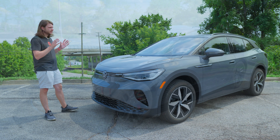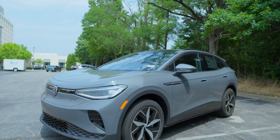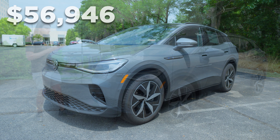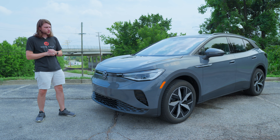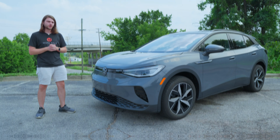Honestly, many of the issues that I had with the ID.4 have been fixed here in 2024. This specific model in pure gray stickers for about $57,000 pre-tax credit, but it has a ton of bells and whistles being the Pro S, just a hair under the top Pro S Plus trim. So let's take a look at everything this vehicle has to offer and then take it for a quick test drive.